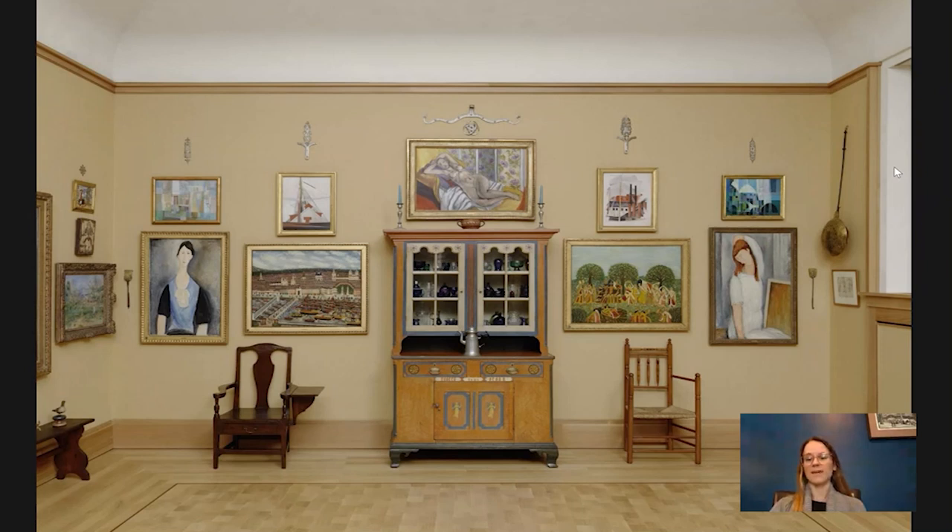Hello everybody! Welcome to Barnes Takeout, your daily serving of art. I'm Robin Creran, Collections Research Coordinator at the Barnes Foundation. Today I'm going to talk to you about this Pennsylvania German cupboard at the middle of this ensemble. It may be familiar to you because I talked a bit about one of the glass pieces in the right-hand corner, but today we'll focus our attention just on this piece.